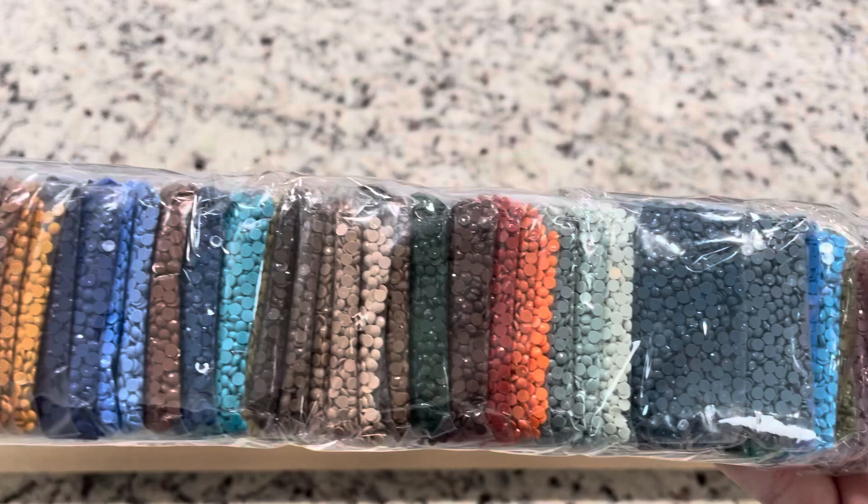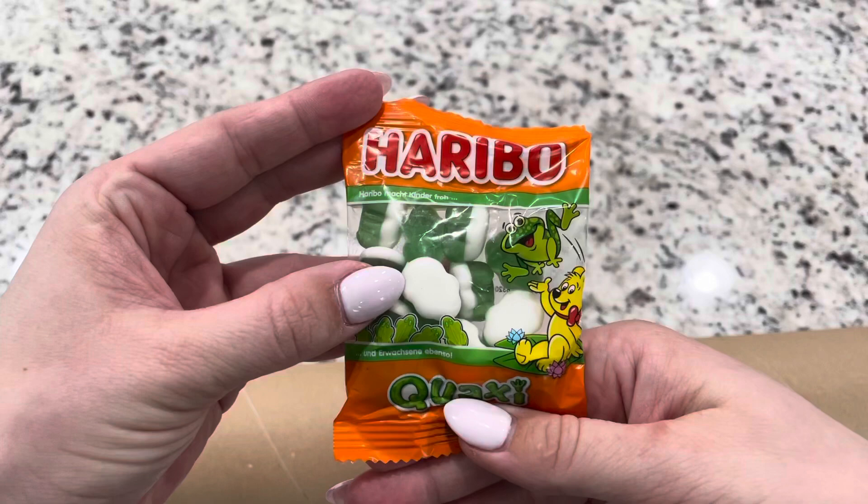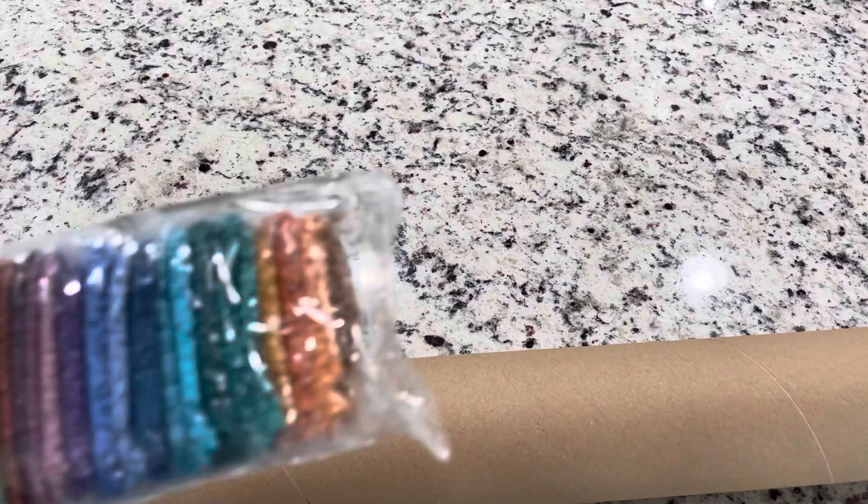So we've got our second batch of colors — this is going to be colorful. Oh, we've got some Haribo candies! Funny story: I did not know these were German. I thought they were Japanese for some strange reason, but I actually learned not too long ago that they were German candy.